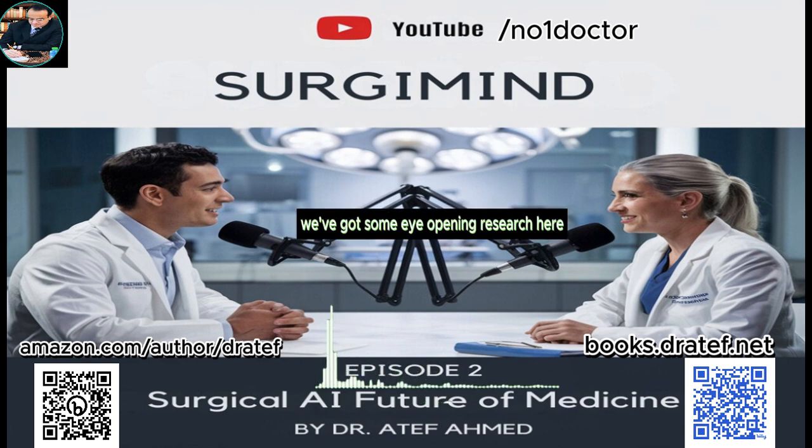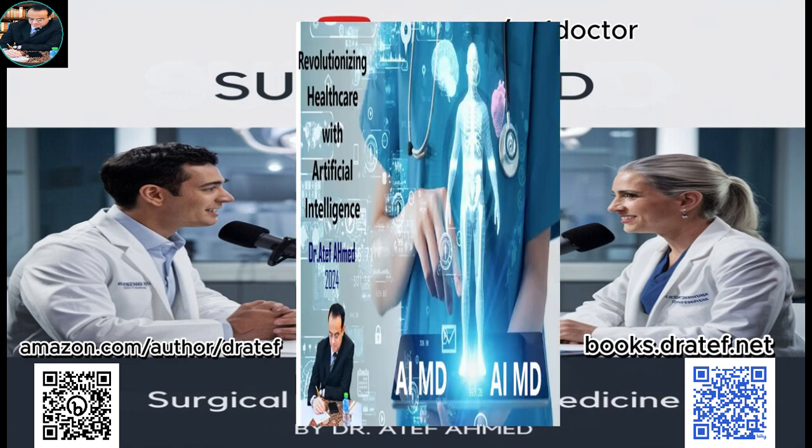What's truly remarkable is how diverse AI's contributions to surgery actually are. It's not just one magic button — it's a whole collection of technologies, each with its own strengths. Take machine learning, for example. It's like giving a computer a crash course in thousands of past surgeries, allowing it to analyze that data and identify patterns we might miss.